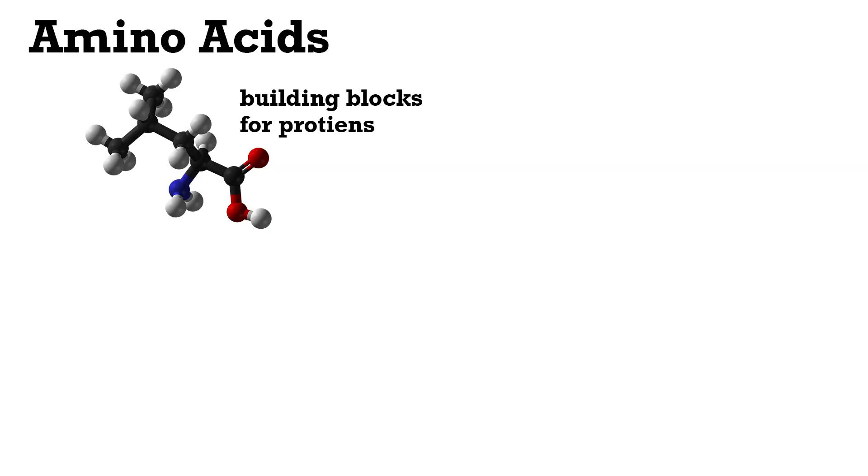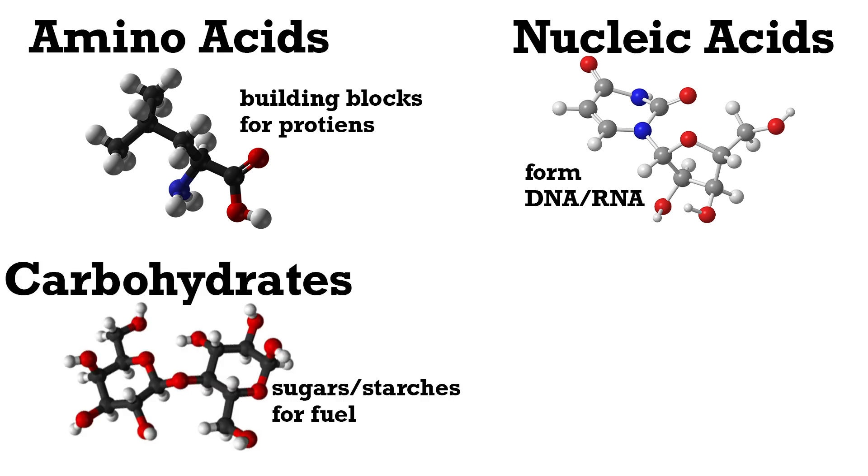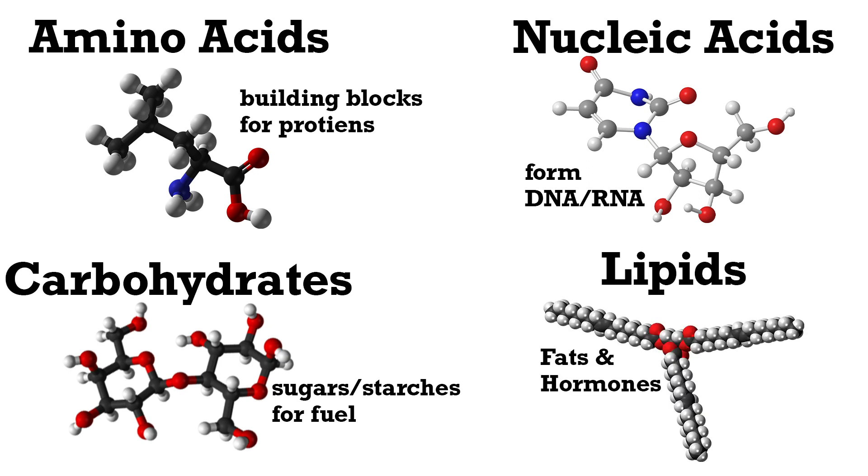Some common examples of organic compounds are amino acids, which are the building blocks of proteins; nucleic acids, essential for the formation of DNA and RNA; carbohydrates — sugars and starches to act as fuel; and lipids — your friendly neighborhood fats and hormones. So on an ancient, lifeless, molten planet, is it possible for these organic compounds to spontaneously appear?